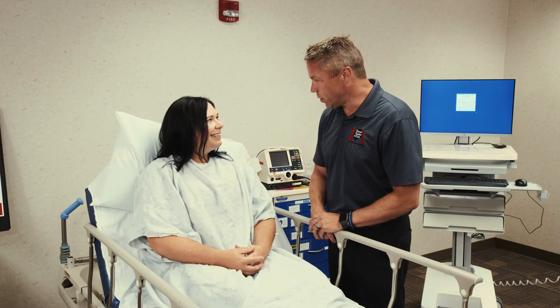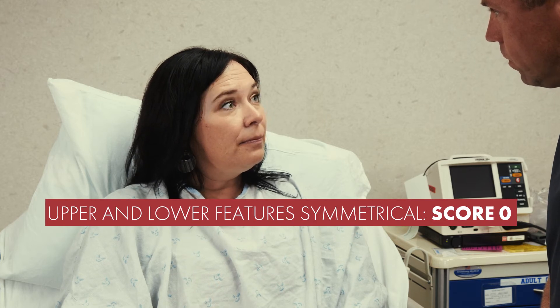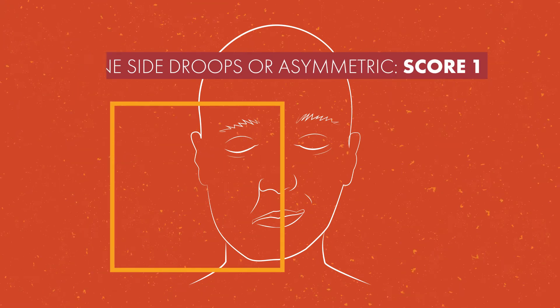Begin by testing for facial weakness, otherwise known as facial palsy. Have your patient smile or show their teeth and then raise their eyebrows. If upper and lower facial features are symmetrical, score a 0. If one side of the face droops or is clearly asymmetric, score a 1.